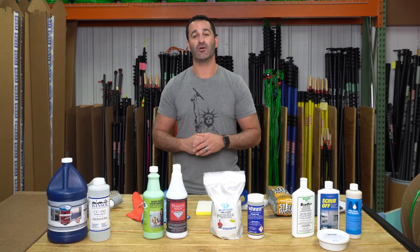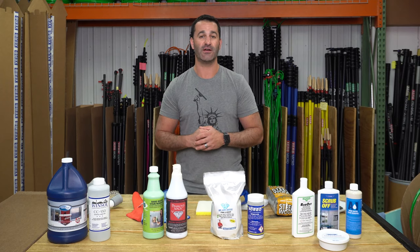Thanks for watching. Be sure to check out our stain removal products and our abrasives at windowcleaner.com.